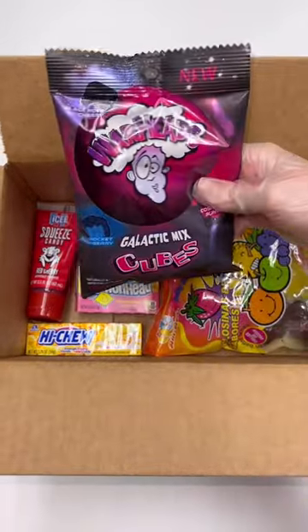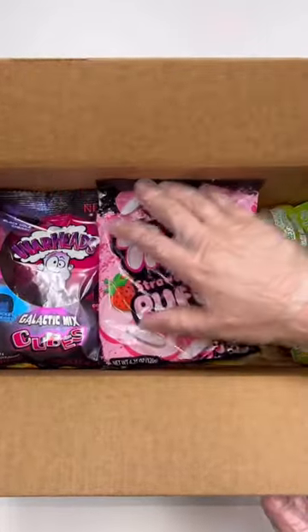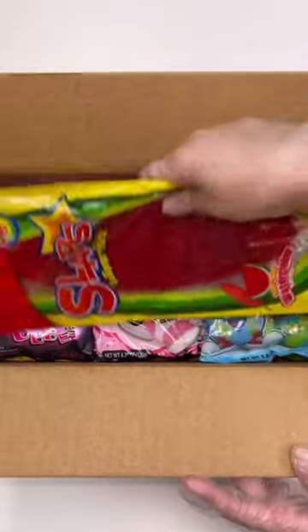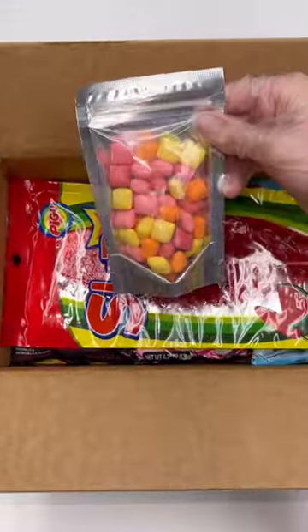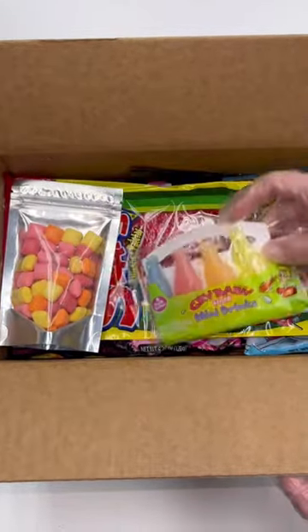One bag of the warheads galactic cubes, one bag of the trolley strawberry puffs, one bag of the Herbert's best planet gummies, one slaps watermelon, one freeze-dried starburst minis, and one four pack of the crybaby sour mini drinks.